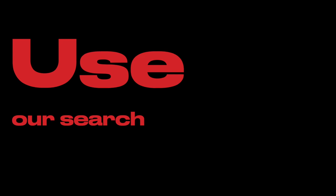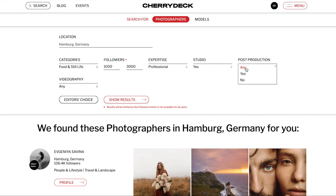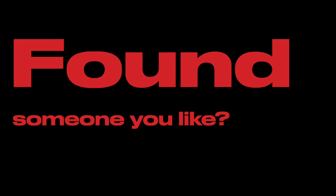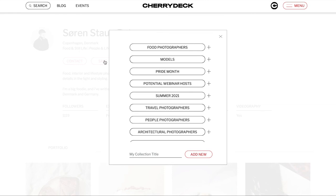Cherrydeck also owns a directory where you can find all of the registered members. Start looking for creatives that meet your requirements by applying specific filters to help narrow down your search by location, skill level, and more. Save them under your account or reach out directly.